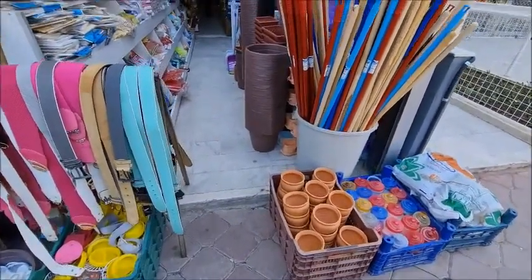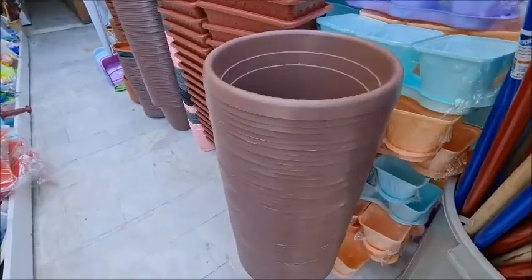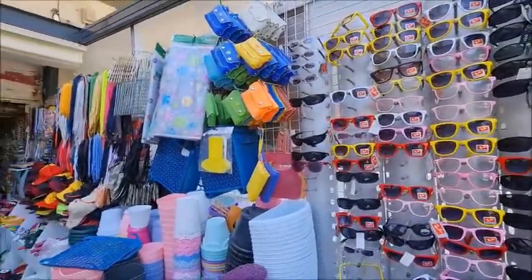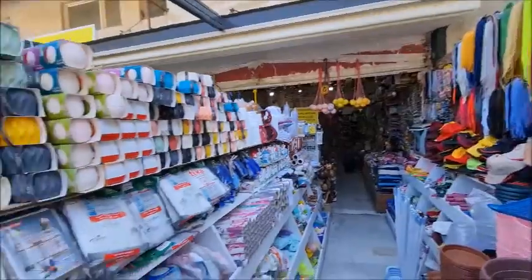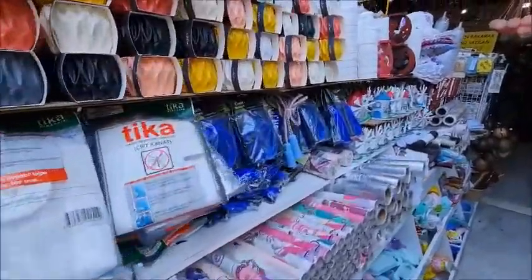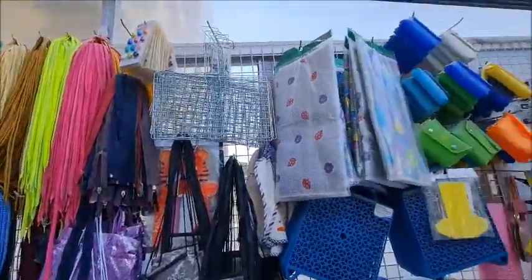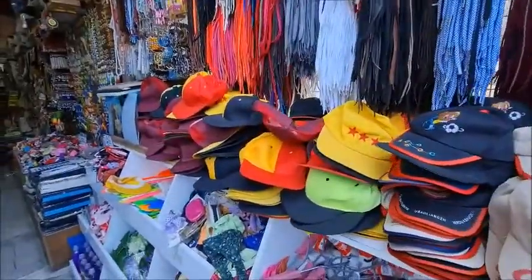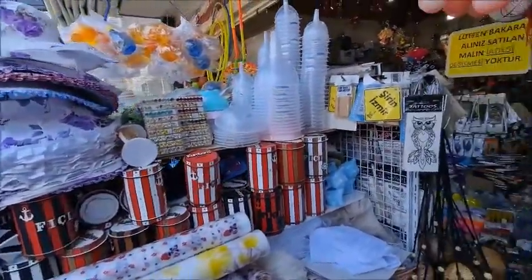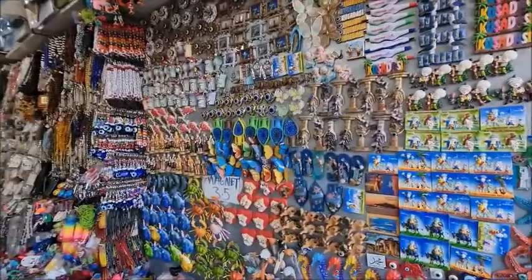Let's start with the pots — garden pots — and belts. These are pots for the garden, 10 lira. And sunglasses on this side — all sorts of different things here as you can see. These fridge magnets are only three and a half lira.